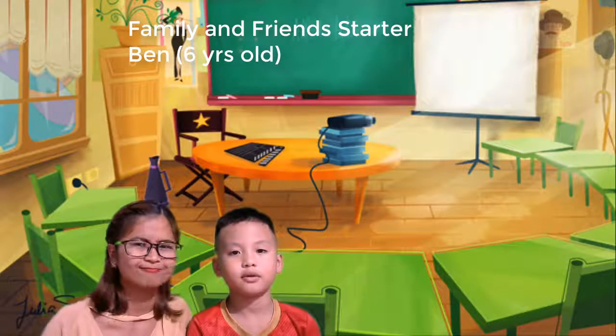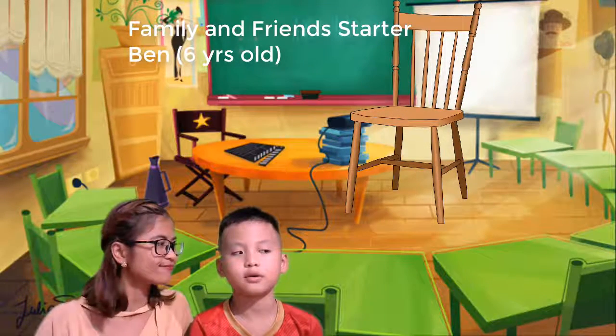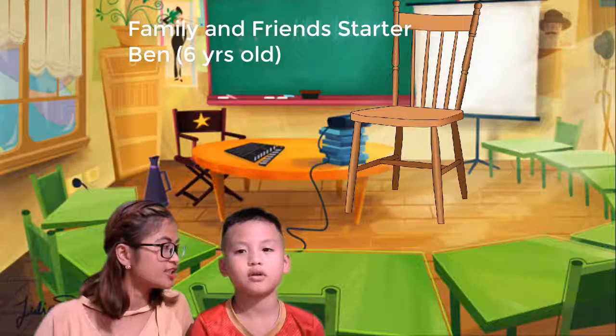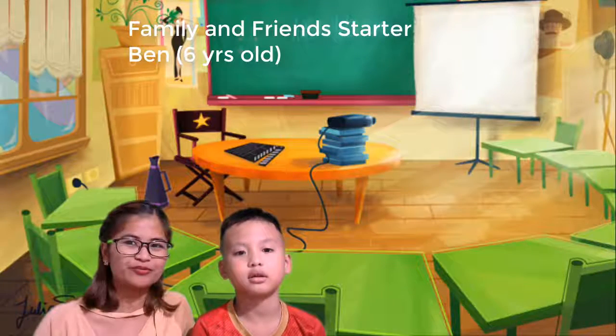What is this? It's a... Chair. Very good. What is this? A desk. Desk or table. Very good.